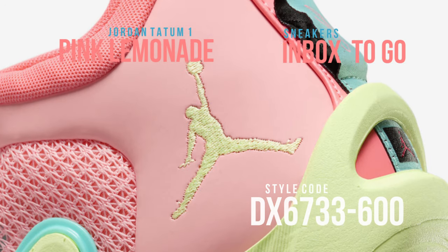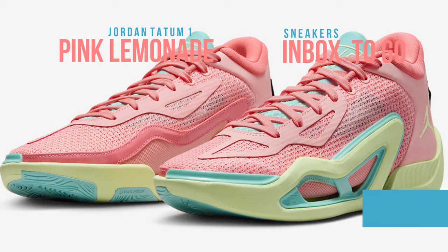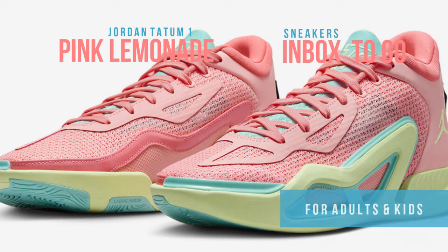Notable elements include Tatum's number 0 on the heels and insoles with a lemonade motif, as well as the JT emblem stitched on the tongues. The design is finished with an aurora green and barely volt rubber sole.